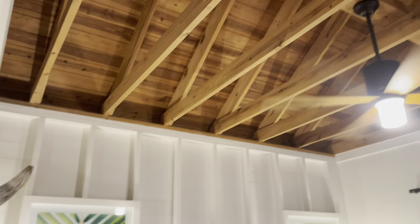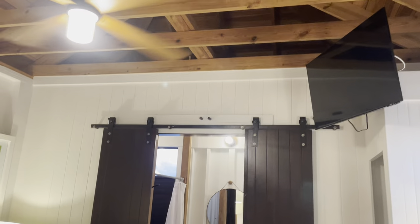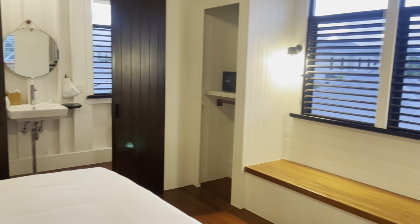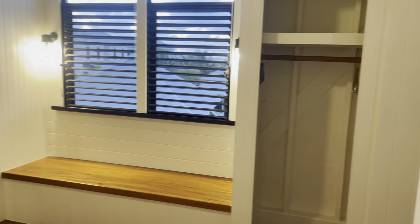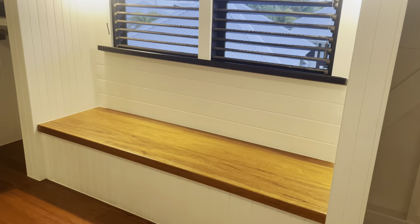Beautiful vaulted ceilings kind of make it feel a little more spacious and look beautiful. Here's the king size bed in the upper unit. There's some closet space on either side of this window and a cool little bench seat.